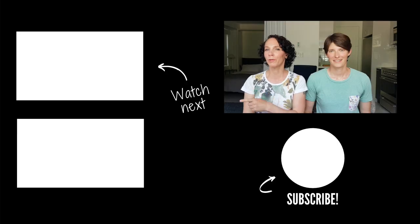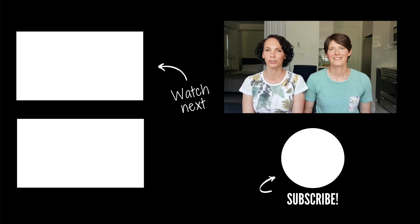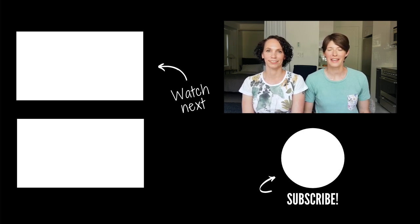If you found this video helpful, we recommend watching our next video about how to budget for a year of travel — you can click on it now. If you enjoyed this video, please hit the thumbs up and don't forget to subscribe for a new video every week. Thank you so much for watching and we'll see you next time.